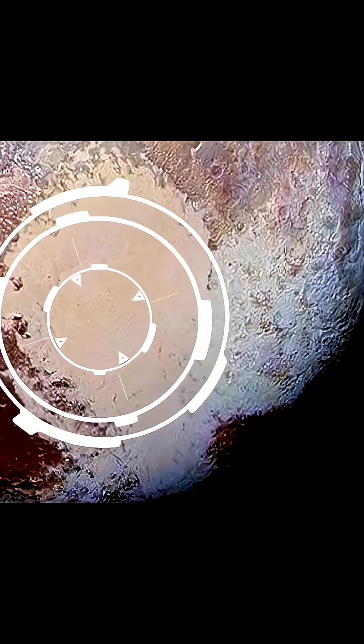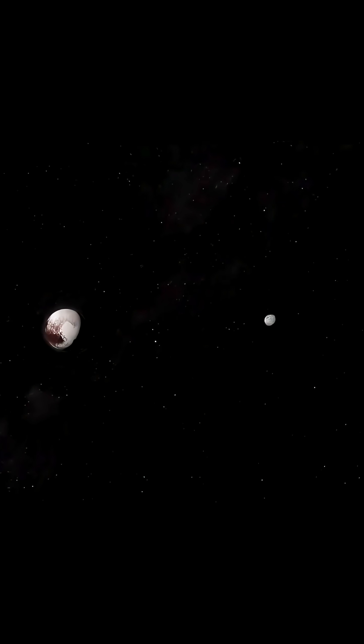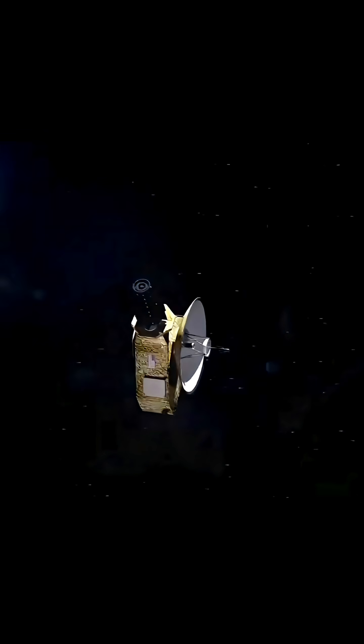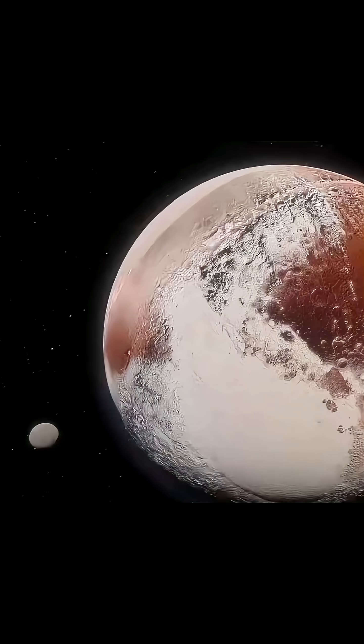Finally, the mission carried a touching tribute — 28 grams of the ashes of Clyde Tombaugh, Pluto's discoverer. Launched on his 100th birthday, the man who never saw Pluto clearly has now traveled closest to it. In his honor, the heart-shaped ice plane was named Tombaugh Regio.